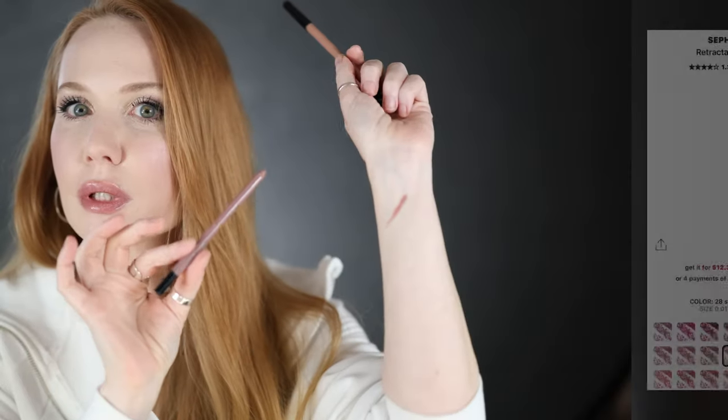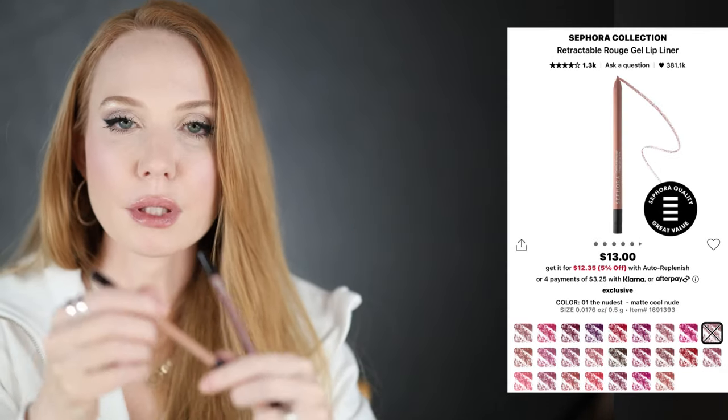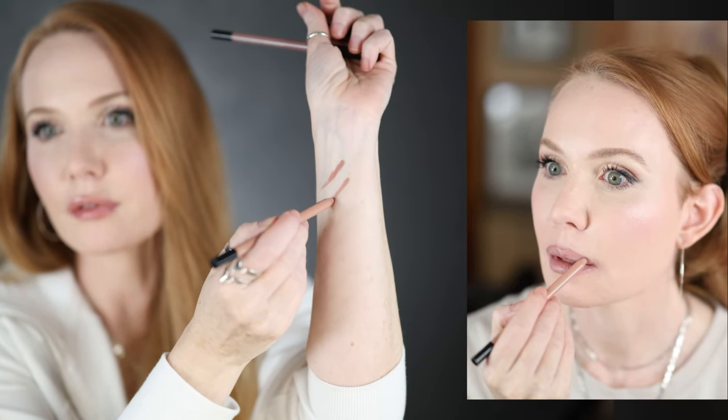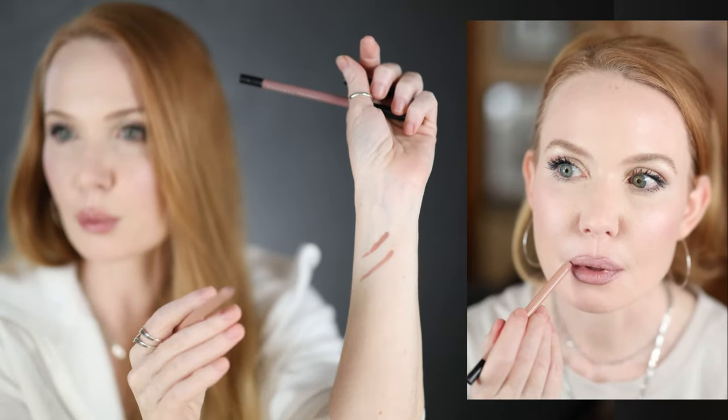These are my ride-or-dies: the Sephora gel lip liners. I love not only the color but that you can just screw them up. They come with a little sharpener but I don't even use it. They are so soft, creamy, and beautiful — you could use these as a lipstick on their own. This one is called 'Sinker Suede' — a nice cool mauve. This one is called 'The Nudist,' which looks warm on the outside but the inside is the cool version.